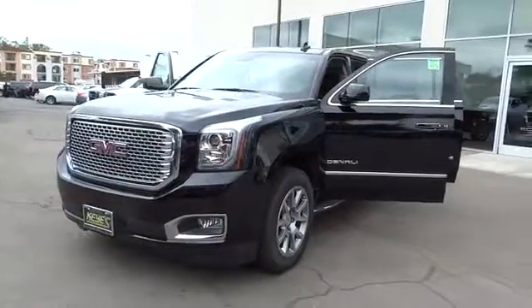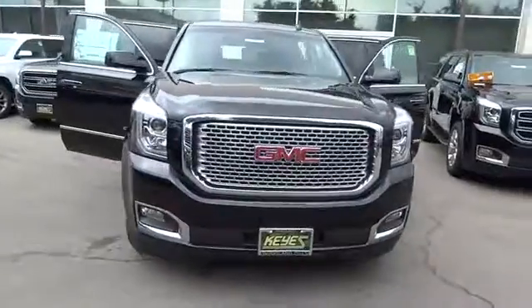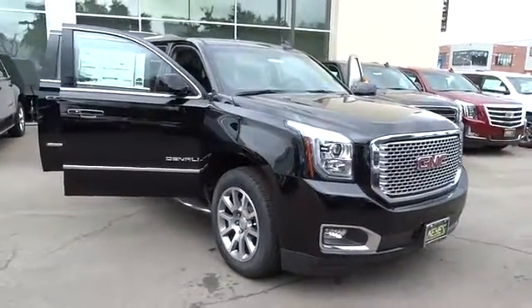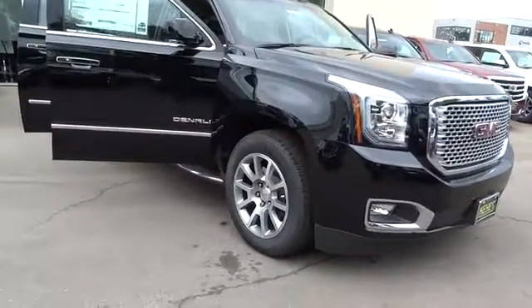The 2017 GMC Yukon XL. The GMC Yukon XL is a great choice for families who need a full-size SUV with maximum seating. The looks don't hurt either. Here are some of this vehicle's great options.